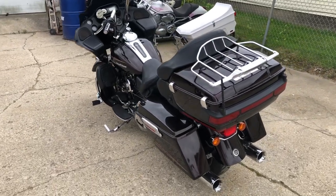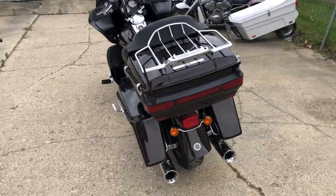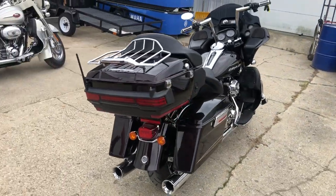Hey guys, ApprovalPowerSports.com here doing some videos on some stuff that just came in. Check this one out — 2011 Road Glide Ultra for sale.